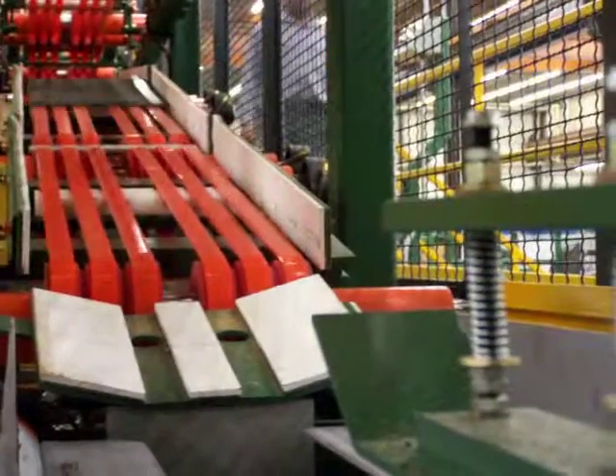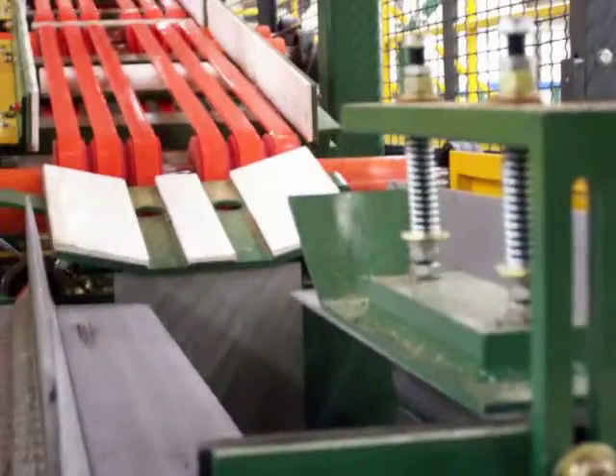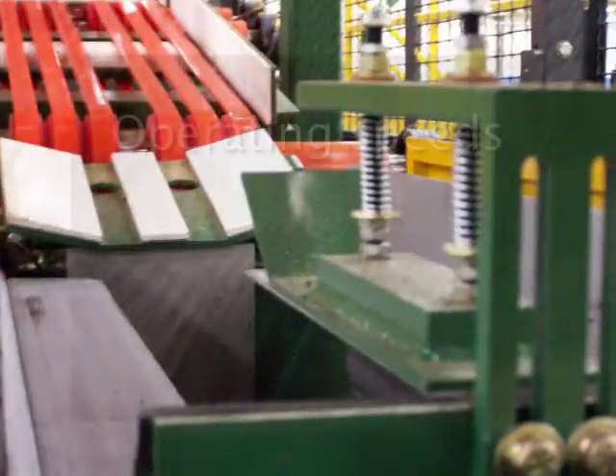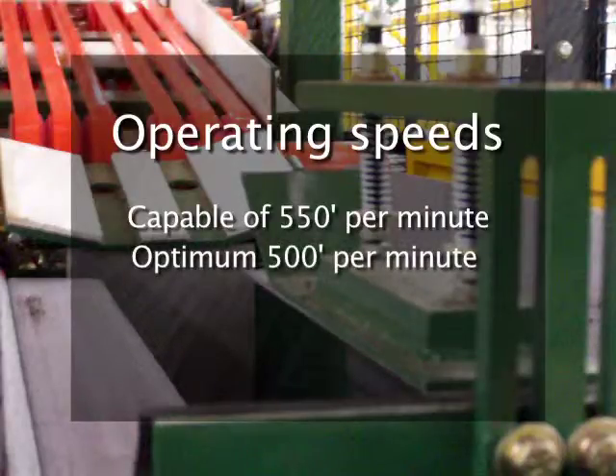The Reichel & Drew Dual Starwheel Stacker utilizes advanced servo technology for high-speed shingle catching and stacking. The stacker is capable of obtaining operating speeds of up to 550 feet per minute. However, an optimum running speed of 500 feet per minute is recommended.